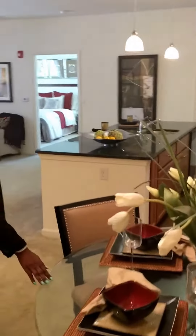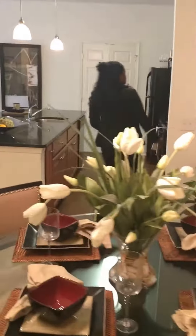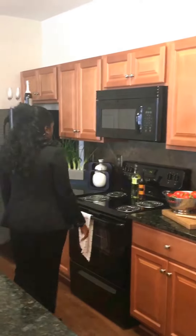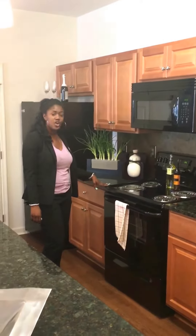We have a nice dining area here. All of our apartments come equipped with granite countertops and great cabinetry with lots of space.